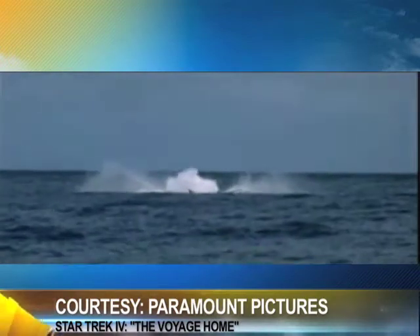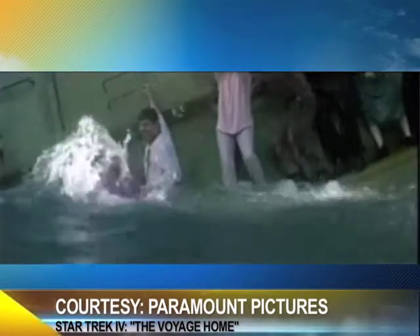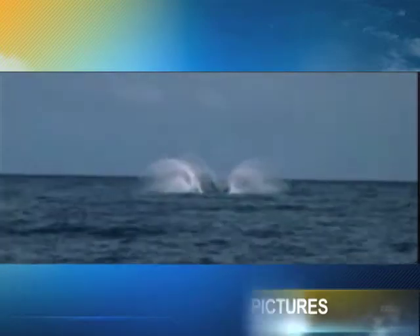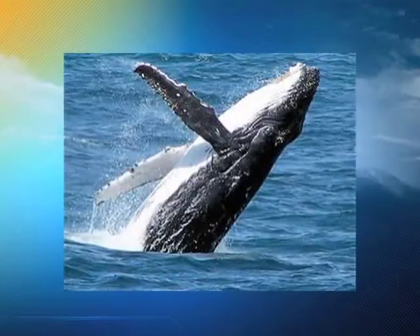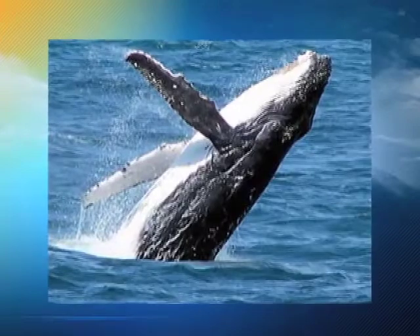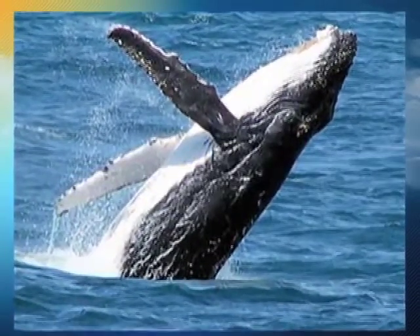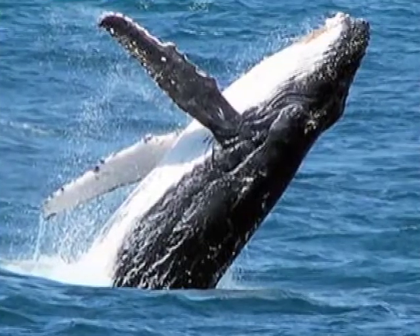So, maybe the crew of the Enterprise had it right — going back in time and increasing the global whale population. According to this study, it may potentially lead to a slightly cooler planet. Let's just make sure all those whales are well-fed. For NBCBayArea.com, I'm Rob Maeda.